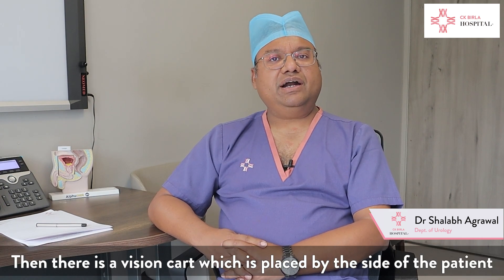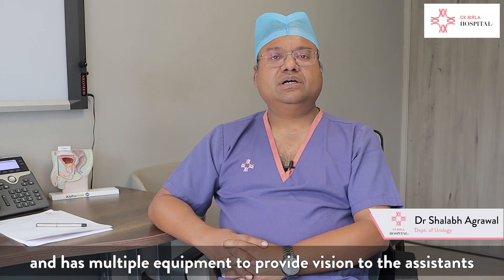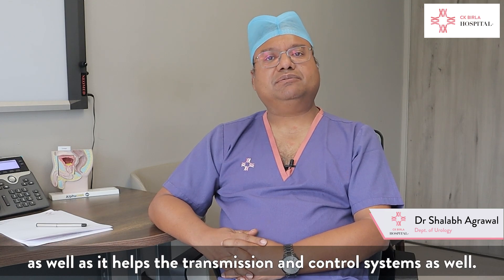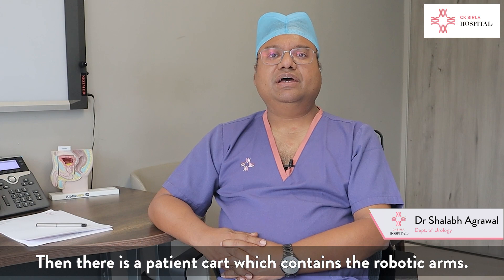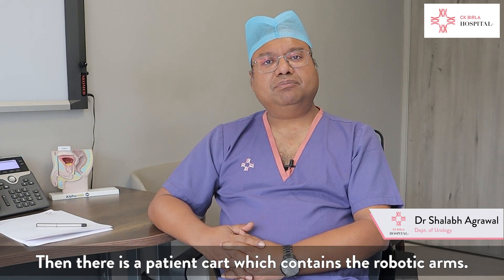Then there is a vision cart which is placed by the side of the patient. It has multiple equipment to provide vision to the assistants, and it also acts as a transmission and control system. Then there is a patient cart which contains the robotic arms.